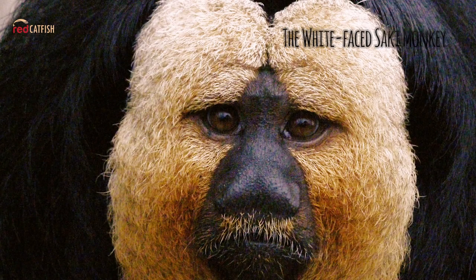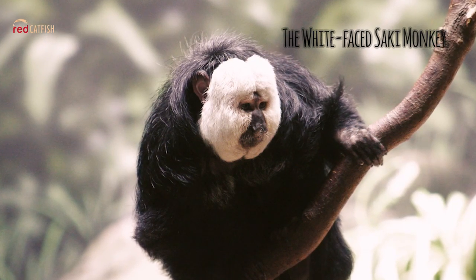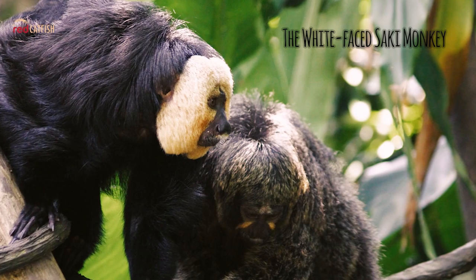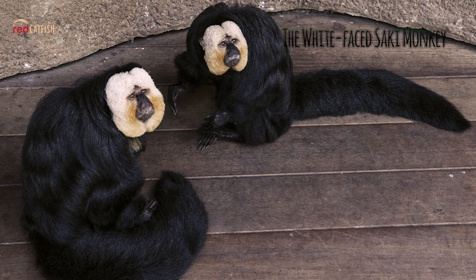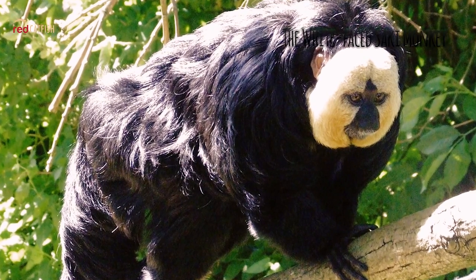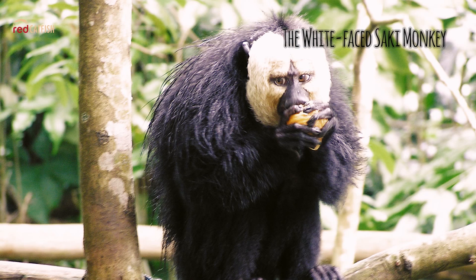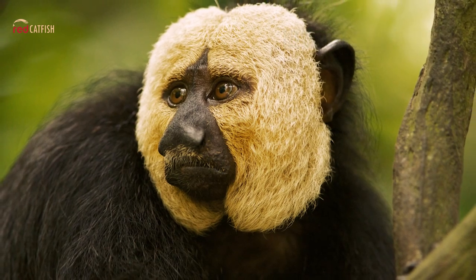The White-Faced Saki Monkey. Saki monkeys are smaller monkeys with long, bushy tails. White-Faced Saki monkeys are given that name because the males have a white ring around their faces, although the females do not. Both males and females are a grizzled brown color with slight white streaks on the side of the nose. The Saki is a New World monkey found mainly in the tropical forests of Brazil, Guyana, Suriname, and Venezuela.